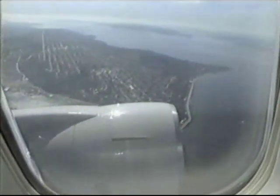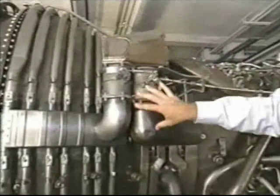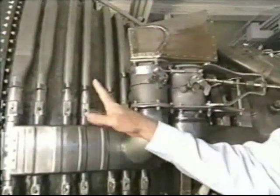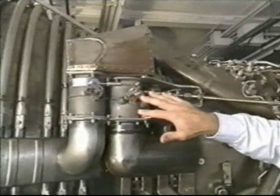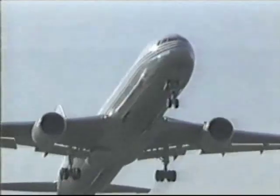The turbine case cooling system is used to maximize the efficiency of the engine and also to cool the turbine cases. Fan air is brought in through this manifold and distributed to these tubes which wrap around the turbines and impinge the air on the turbines. The fan air is controlled by these valves, which are adjusted by the FADEC depending on the engine's thrust level and the conditions of flow.